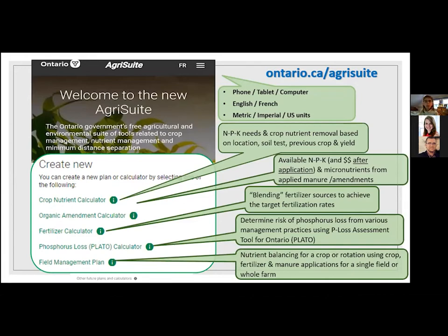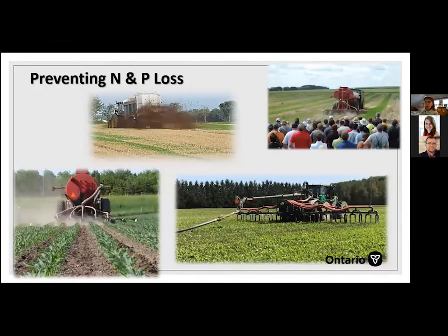The Ontario nutrient management software is available for phone, tablet, and computer, in English and French, in metric, imperial, and US gallons. It includes a crop nutrient calculator that looks at NPK needs and crop nutrient removal based on location, soil test, previous crop, and yield. The organic amendment calculator — the manure calculator — looks at available NPK, economic value, and micronutrients from the test numbers. A fertilizer blender lets you achieve target fertilizer rates. The PLATO tool looks at phosphorus management risk based on management practices. All of these combine into a field management plan. We've tried to put it together in simple tools so farmers can access them easily.